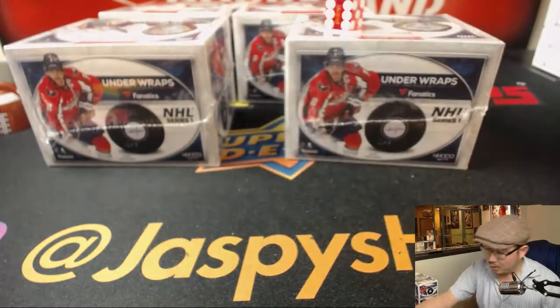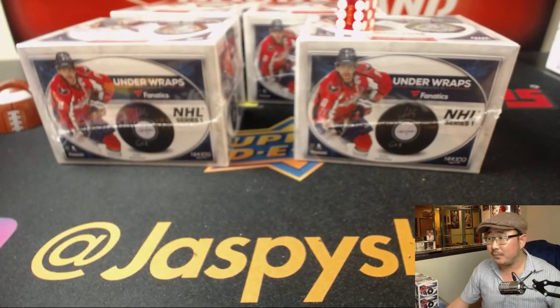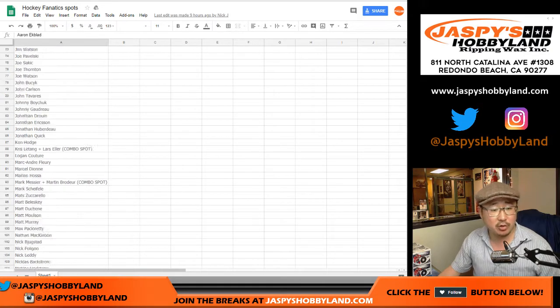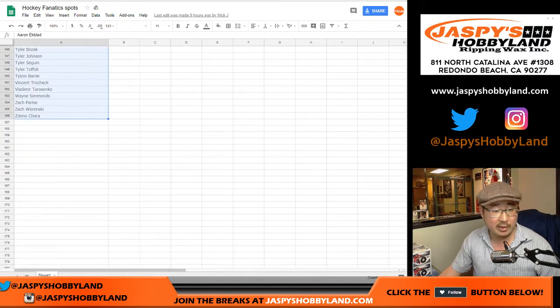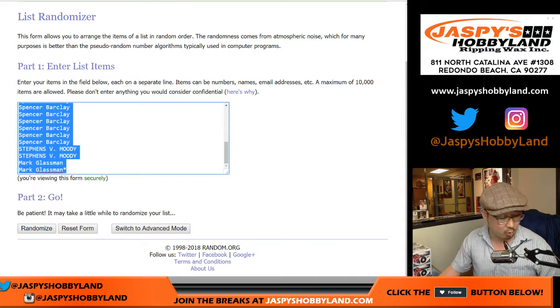Let's see what players you're going to get. Here's a huge list of players right there, which was in a link in the item description. A couple combo players as well. There are 156 players on the list. We only sold 26 spots, but one spot will get you six players.